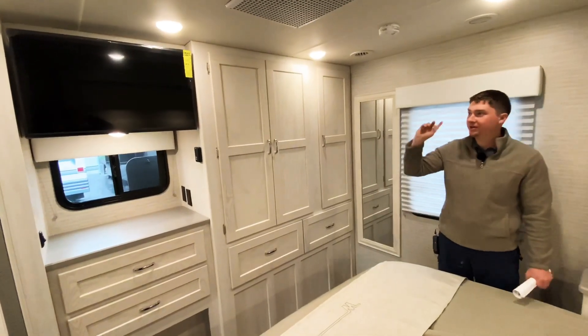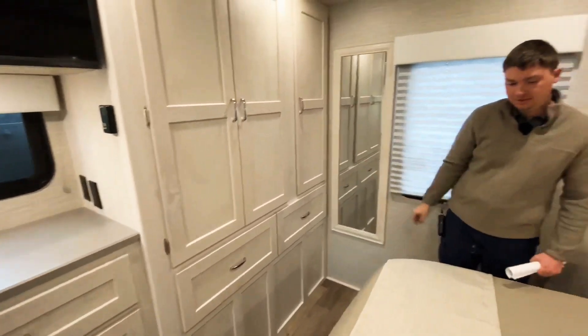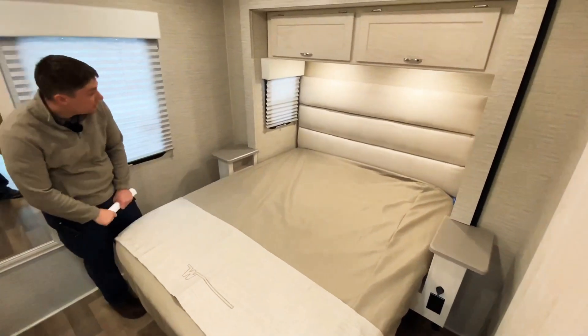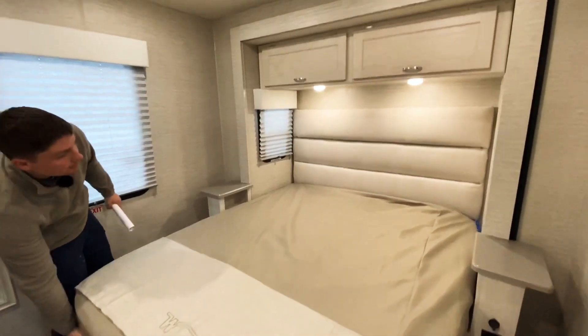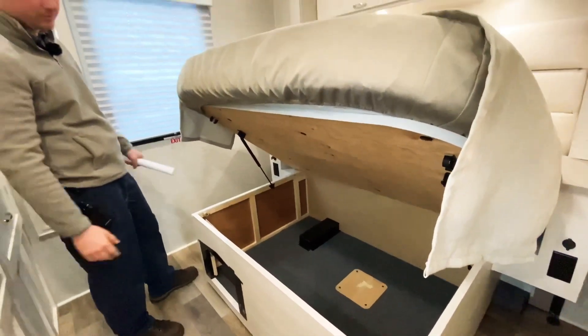And then in the bedroom here, we also have our TV. Plenty of storage for clothes, and hanging clothes over here as well. We have our queen-size bed right here with outlets down here for plugging in things at night, lights up above, and more storage up above that. Our bed is on a slide-out, but we can lift up on the front end of it to get access to the storage underneath the bed as well.